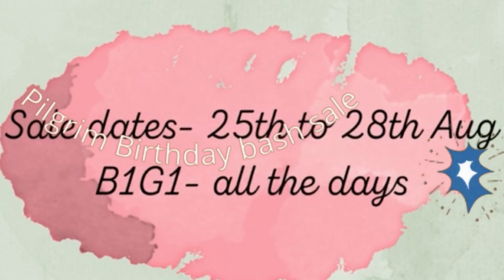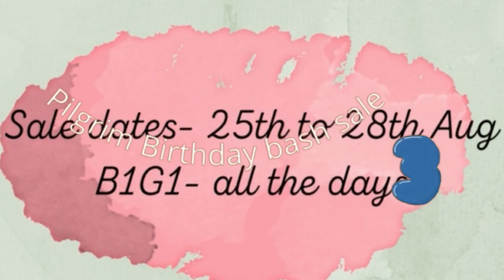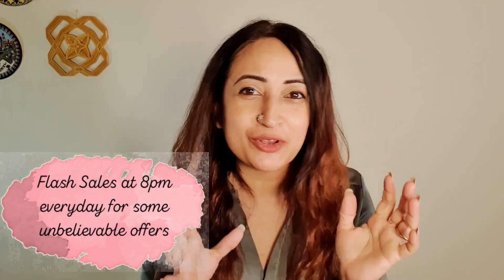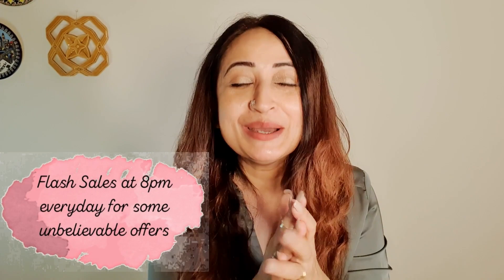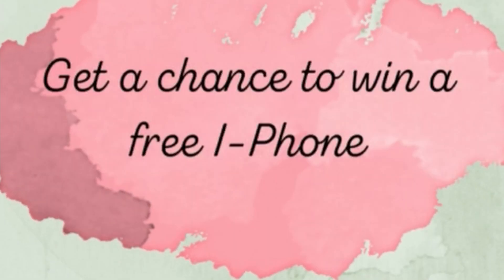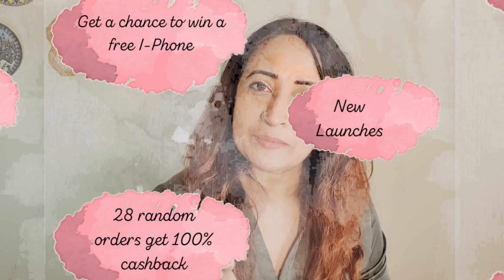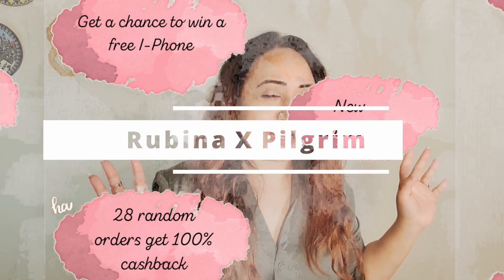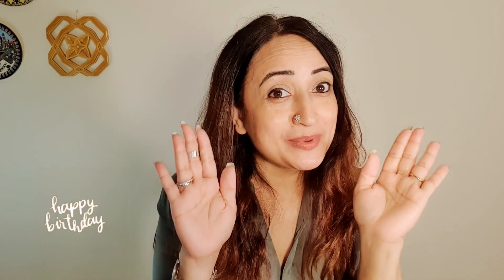So what are the promotions and offers you can participate in for this three-year bash? The sale is on from 25th to 28th August — it's buy one, get one on all of these days. There are going to be some flash sales at 8pm, so make sure you're ready on the website to click on your favorite products. And at 3pm there are some happy hours too. If you're an iPhone fan, they're giving out some iPhones as well, and some random people are going to get 100% cash back. Happy Birthday!